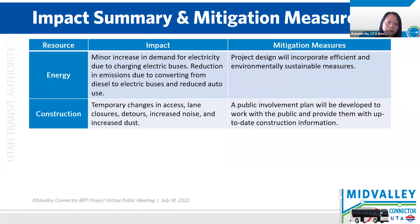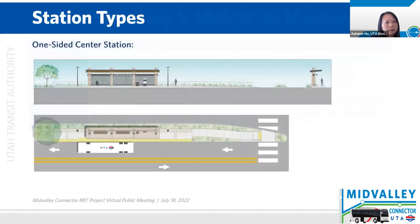For energy, there will be a minor increase in electricity due to charging of the electric buses. There will be a reduction in emissions due to converting diesel to electric buses and reduced automobile use because of the project. Project design will incorporate efficient and environmentally sustainable measures. For construction, there will be temporary changes in access, lane closure detours, increase in noise and increase in dust. There will be a public involvement plan that will be developed to work with the public and provide everyone with up-to-date construction information. I think that covers all the environmental impacts.